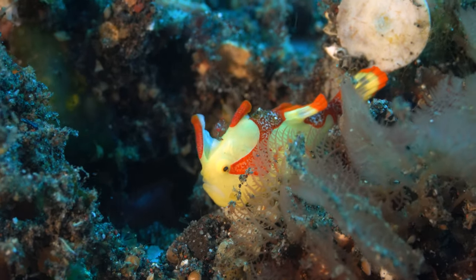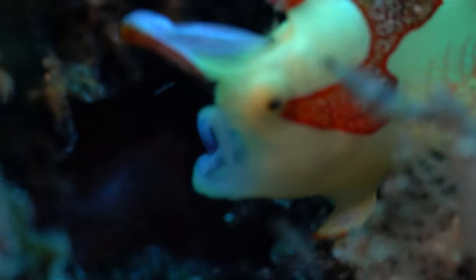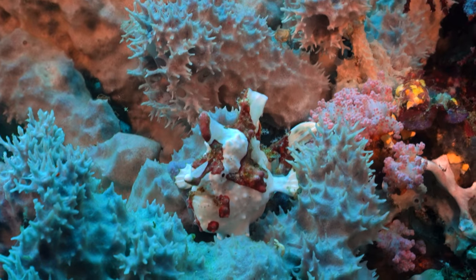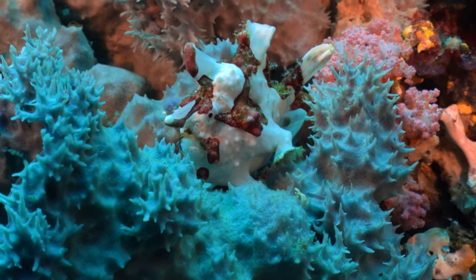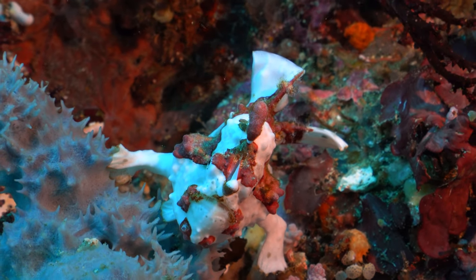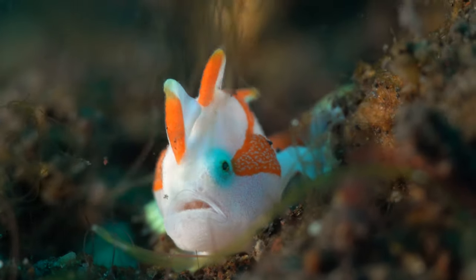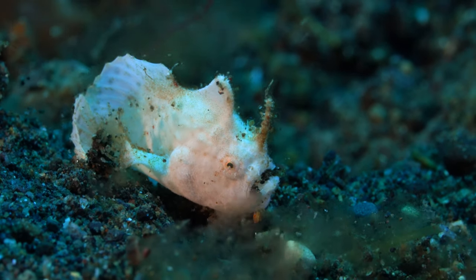Like the clown frogfish, they can also have two colors. But they change color with age. This species is preferred to look flashy, to mimic newly grown branch coral. When young, this one looks like a small white rock.